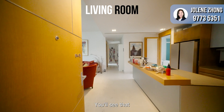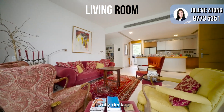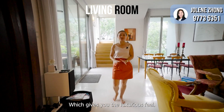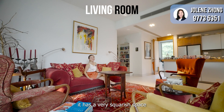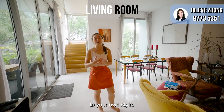Once you step into the house, you will see that the dry kitchen, the living area and even the dining is fully decked in large format marble flooring tiles which gives you a luxurious feel. The living area has a very squarish space which allows you to put your furniture in a very different manner to your own style.